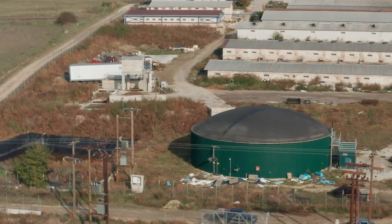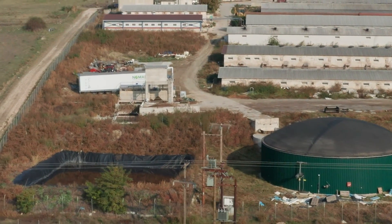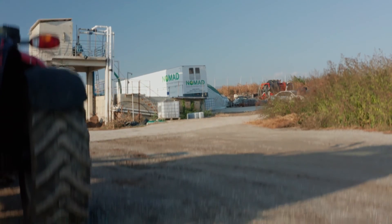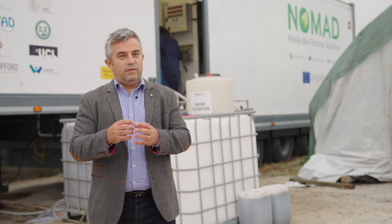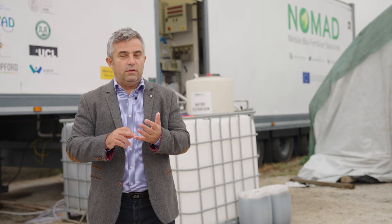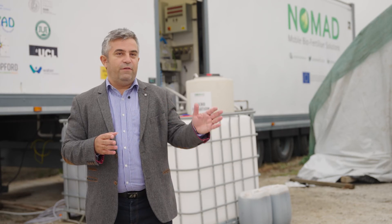The upcoming months will show whether the dream for the Western Macedonian soil is coming true. But already now, researchers are sure the NOMAD truck has a great impact on farms in remote locations. It's a game changer because it integrates all the different technologies necessary to produce clean water and natural biofertilizers locally. They hope to see this technology replicated in rural areas across Europe, and potentially applied in other regions such as Africa and Asia.